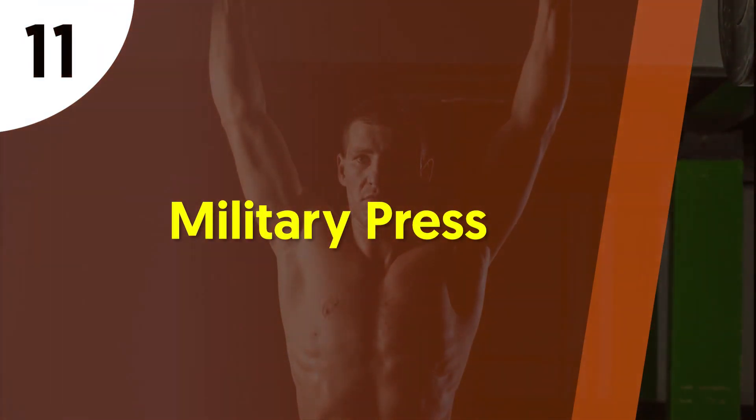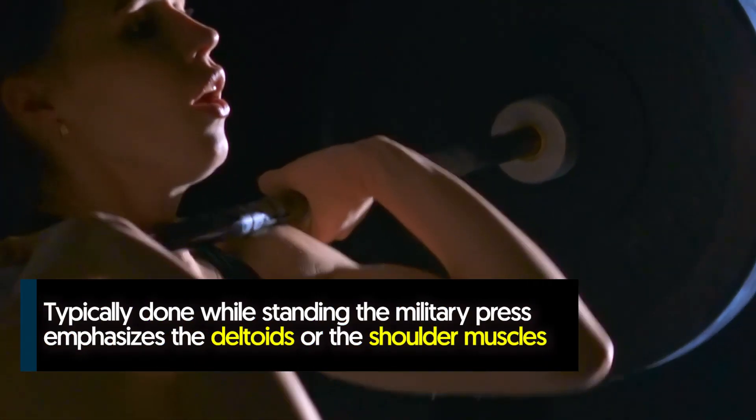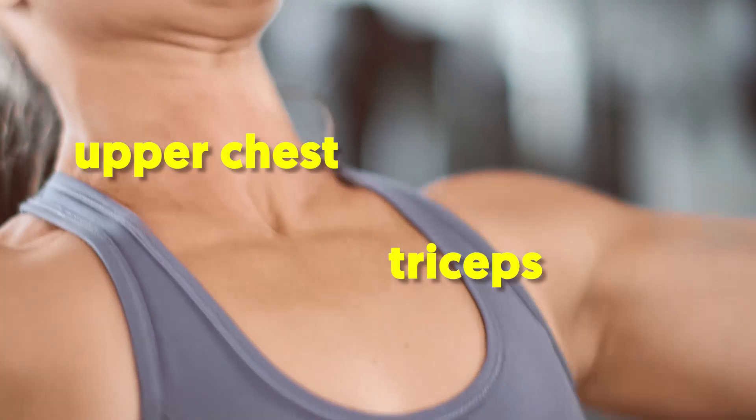11. Military press. Typically done while standing, the military press emphasizes the deltoids, or the shoulder muscles. Additionally, it develops other major muscle groups including the upper chest, triceps, and traps.